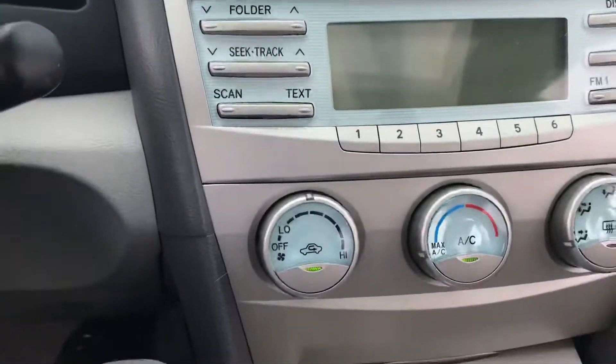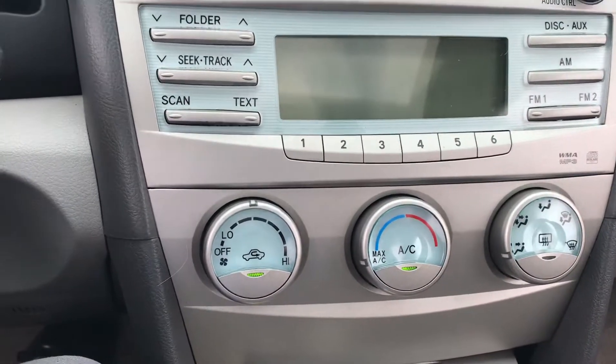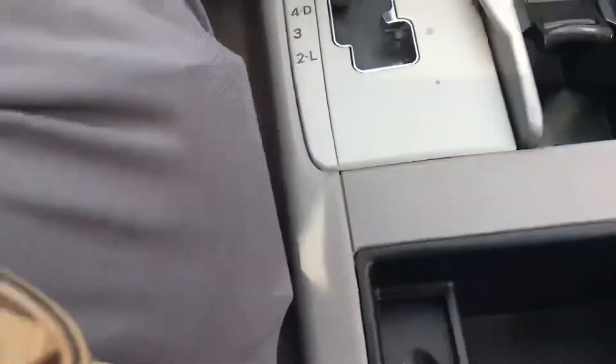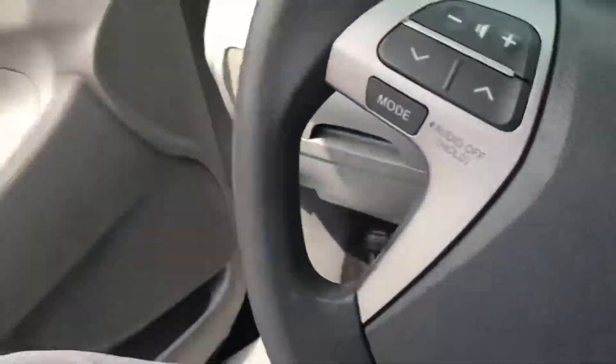You've got the radio, your temperature gauges — this thing definitely has a lot of options. There's another charging port right here. It's definitely a solid vehicle.